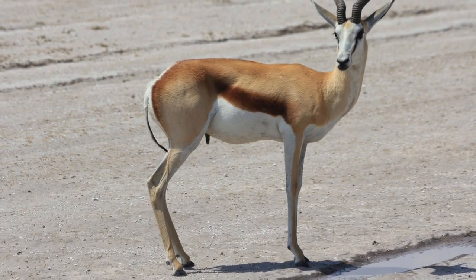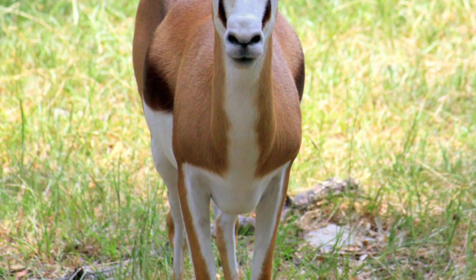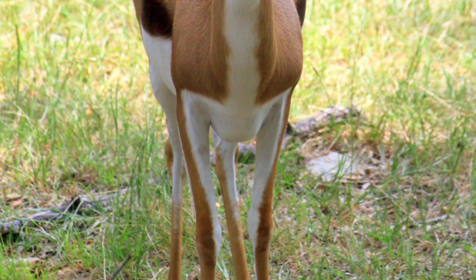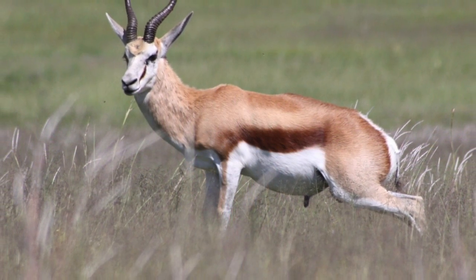Did you know gazelles use their physical characteristics to blend with their surroundings? Gazelles share cinnamon coats and little brown horns to blend with their habitat. Therefore, gazelles use their physical characteristics to blend with their habitat.